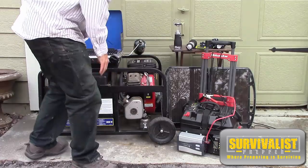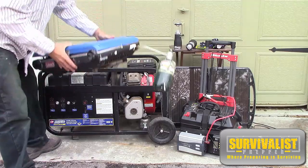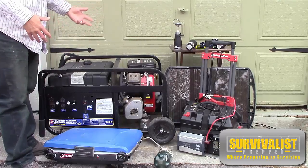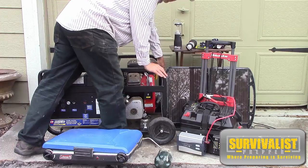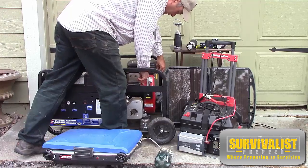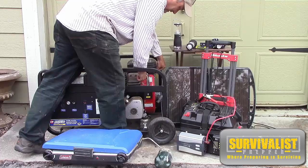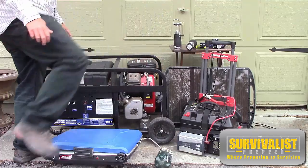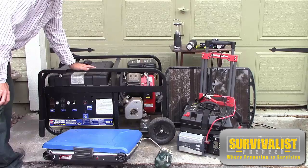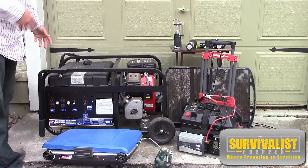As for the big generator, that's something you'd only want to use short-term because it is so loud. You don't want something like this running if everybody's out looking for food and resources. As you can hear, it's an 8,000-watt generator, but it's going to be a beacon drawing people to see what you have. There are a lot more options than this, but these are just a few ideas and things I have around the house.